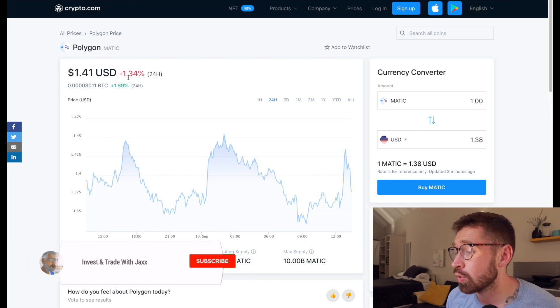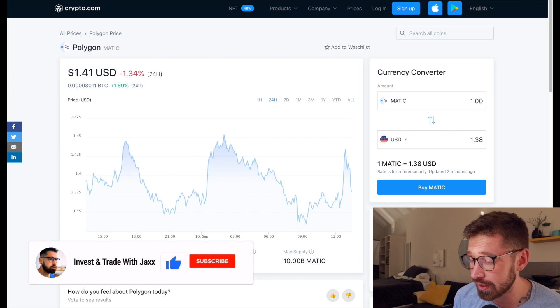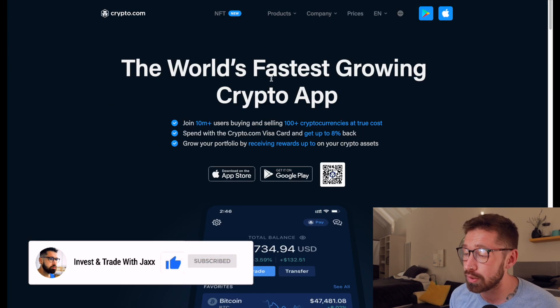What's good, and welcome back to Invest and Trade with Jack. We're doing a quick update for MATIC. We're sitting at $1.41, down 1.3% on the day, with a market cap of $9.17 billion and a 24-hour volume of $1.49 billion.